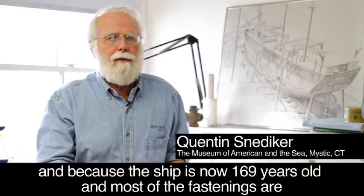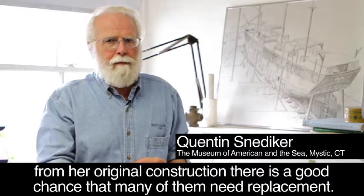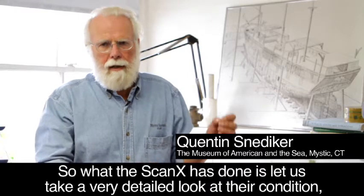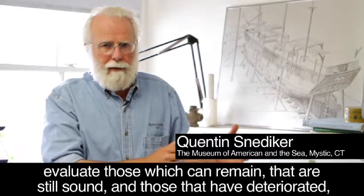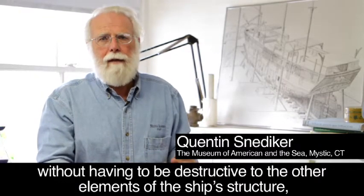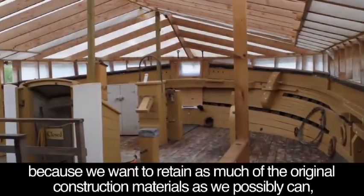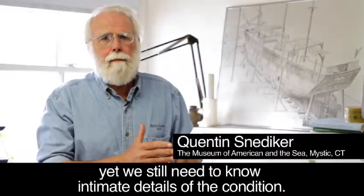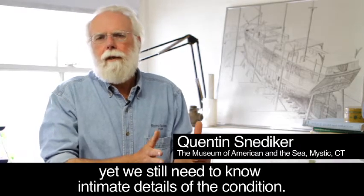Because the ship is now 169 years old and most of the fastenings are from her original construction, there's a good chance that many of them need replacement. So what the ScanX has done is let us take a very detailed look at their condition, evaluate those which can remain, that are still sound, and those that have deteriorated without having to be destructive to the other elements of the ship's structure. Because we want to retain as much of the original construction materials as we possibly can, yet we still need to know intimate details of the condition.